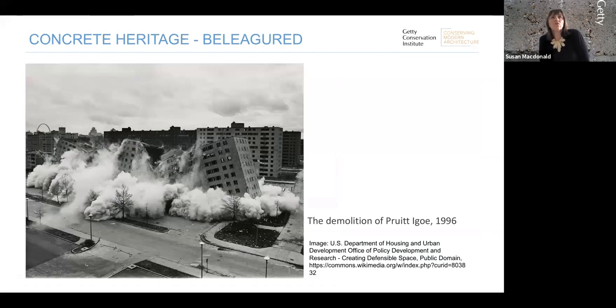Concrete heritage has also been beleaguered with negative responses associated with the perceived failure of modernism. The term 'concrete jungle' is very much used to describe the worst of urban life, and for older generations large-scale urban renewal is also associated with the loss of urban communities and historic fabric.